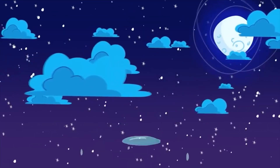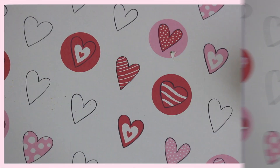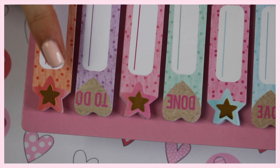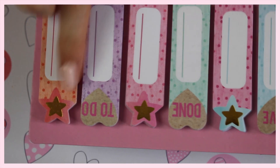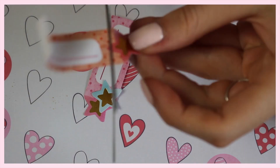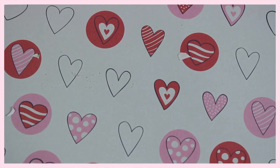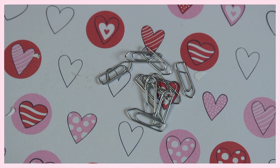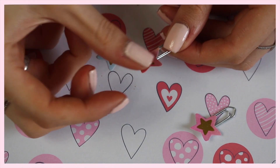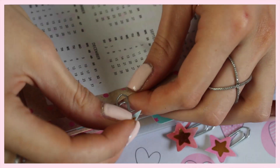Et pour le dernier DIY on va customiser des petits trombones parce que les trombones c'est trop moche. J'ai utilisé des petits stickers achetés chez Action. Je découpe les petites étoiles tout simplement. Vous pouvez utiliser des choses que vous avez déjà chez vous, des choses dures, ou même des choses que vous dessinez vous-même. Je les colle avec de la colle chaude derrière pour que ce soit rigide et éviter que le papier se déchire. Et voilà ce que ça donne, c'est beaucoup plus joli parce que les trombones c'est vraiment très très laid.